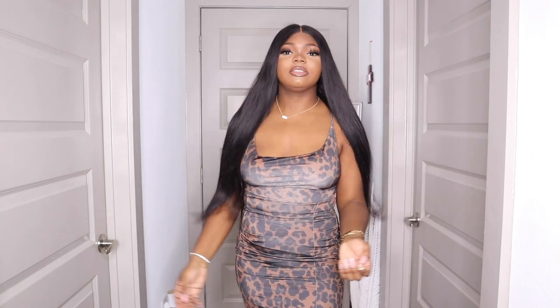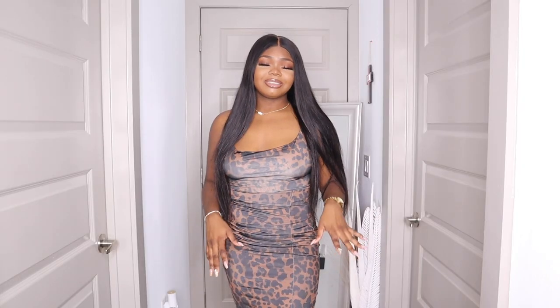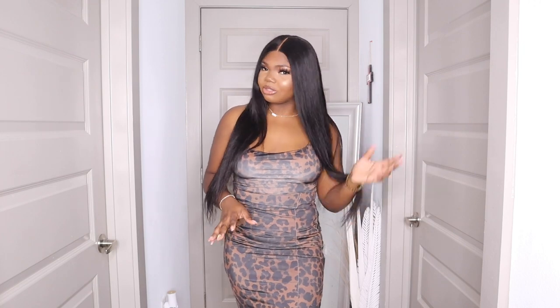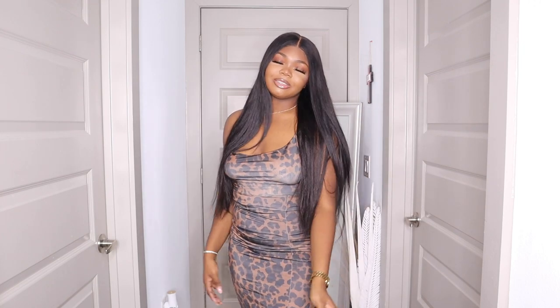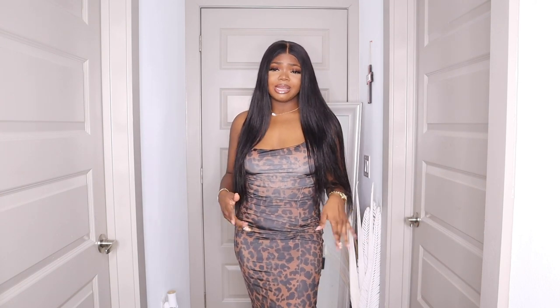You guys have probably seen this dress on my Instagram. This dress is just hugging me — I love it. I'm not usually a fan of leopard print, but this is a calm, subtle leopard print so I wasn't mad at it at all. I wore this with ash blonde hair and felt like it went really well, but jet black also looks good with it. I would pair it with a simple bag.